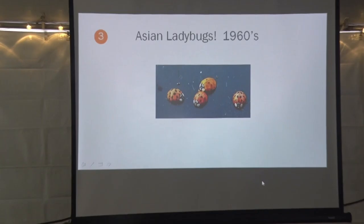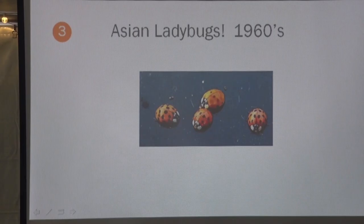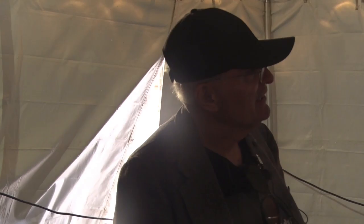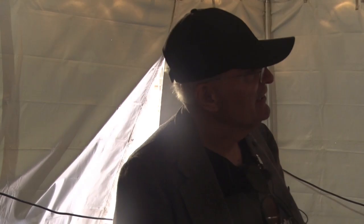These are the Asian lady beetles. They are not native to North America — not to the United States or Canada. They're from Asia. How did they get here? You can thank your government for that. Back in 1960, the lima bean farmers in the Midwest complained to the government that their plants were being eaten by aphids — you saw what aphids did to plants. So they cried to the government.